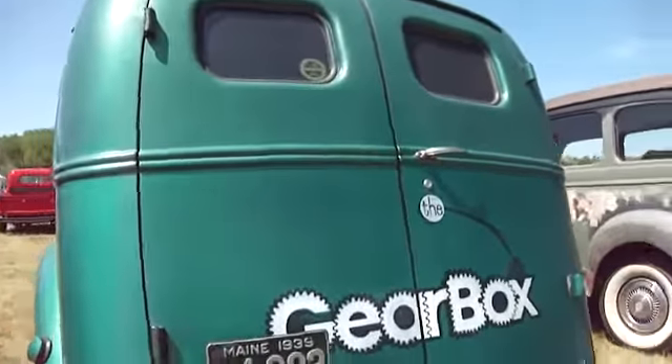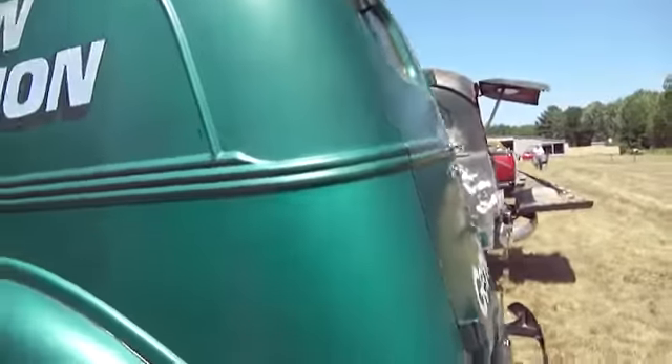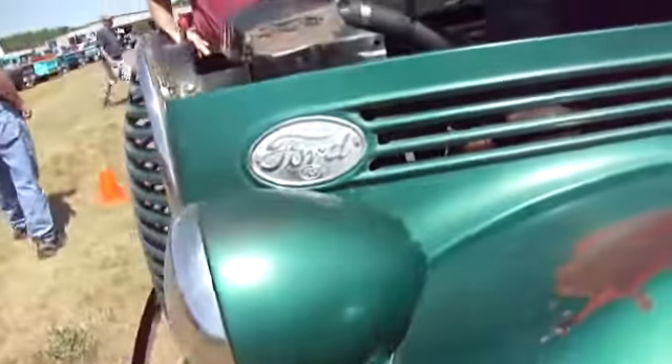There we go. That is the gearbox. 1939 Lowes transmission. It's on display. That looks great. Ford, 85.